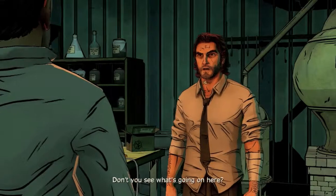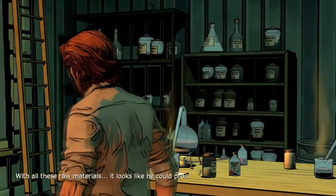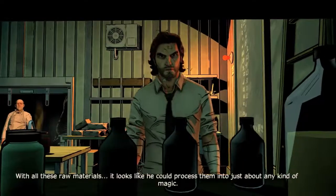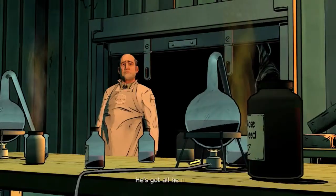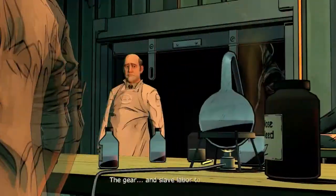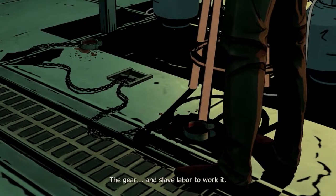Don't you see what's going on here? With all these raw materials it looks like he could process them into just about any kind of magic. He's got all he needs — the gear and slave labor to work it.